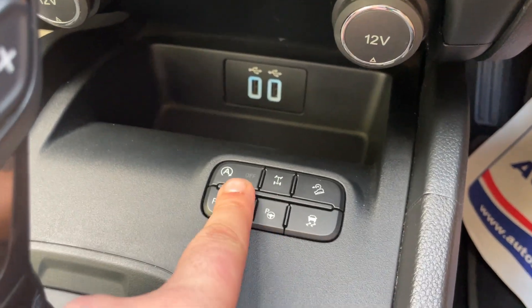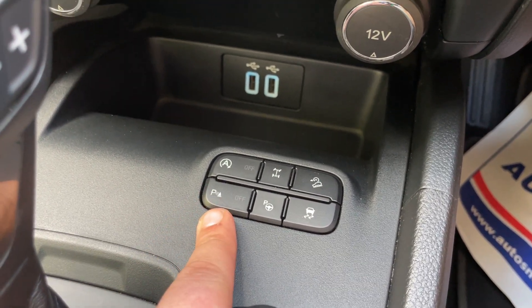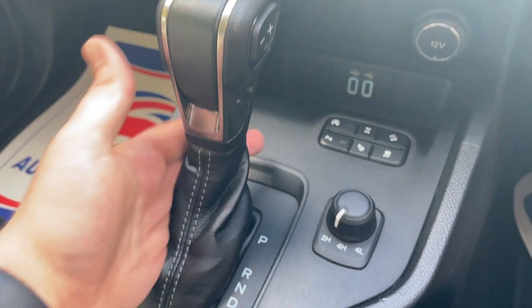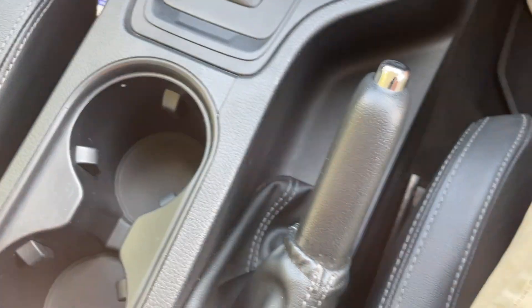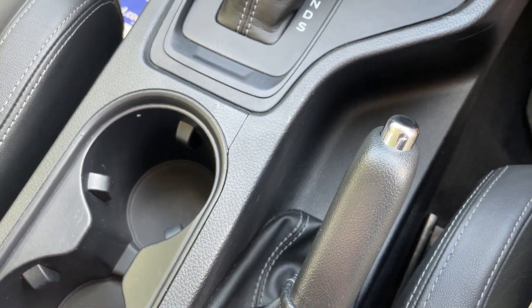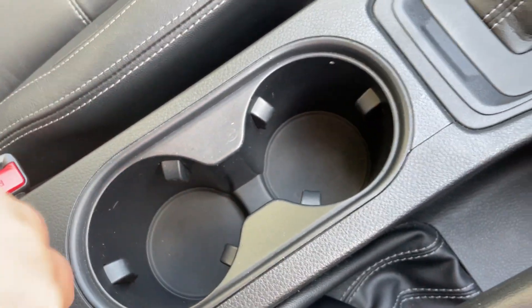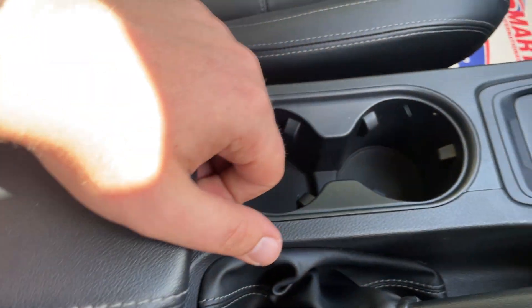Quickly: automated stop/start, diff lock, hill descent control, traction control, automatic parking, and a button to turn the parking sensors on and off. Two USB ports down there. Your automatic gearbox controls are here as well, with a semi-automatic function on the right-hand side of the stick. A conventional handbrake — love that click. Two large cup holders — very important. And a nice storage tray down there with a little vent to keep your cans of drink cool in the summer months.